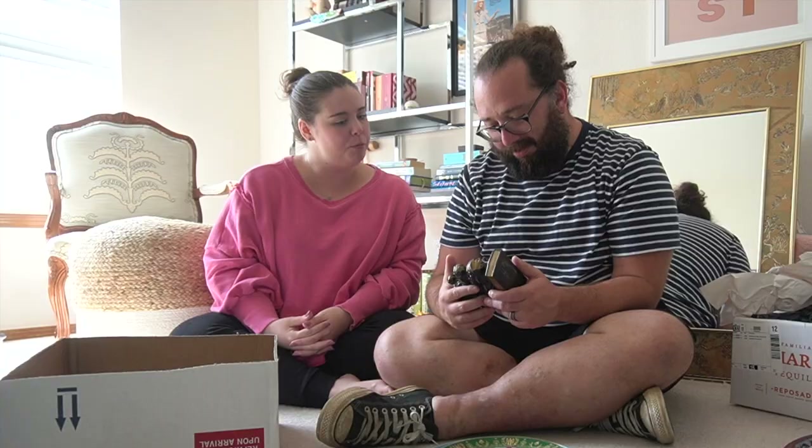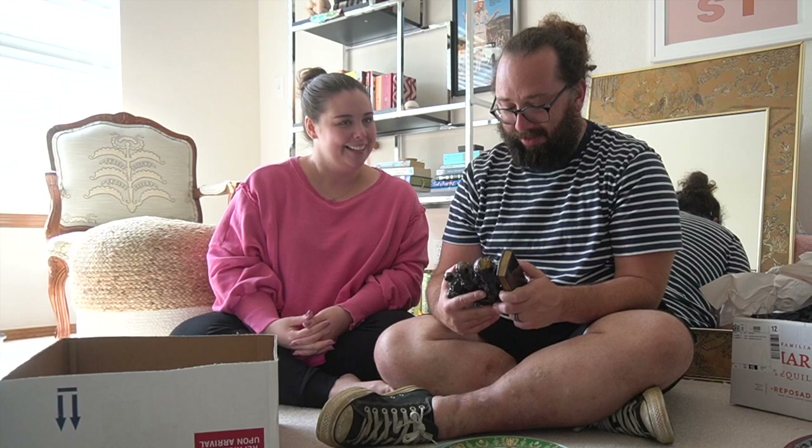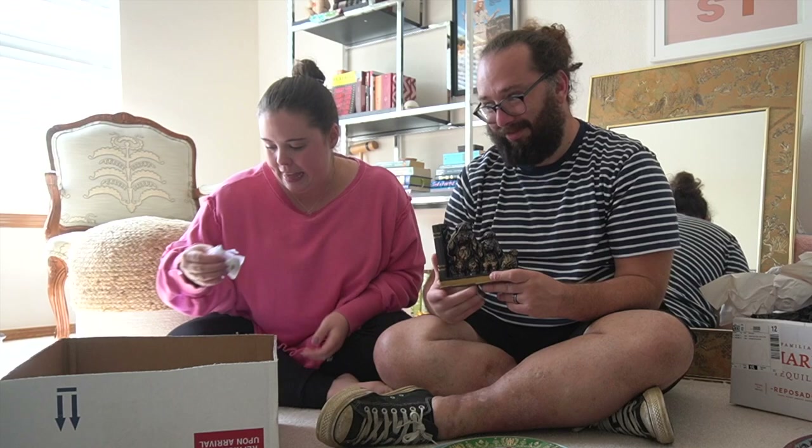This might be the weirdest thing I bought — it's a bookend with poodles. What do you think about that? Interesting. I love it so much.